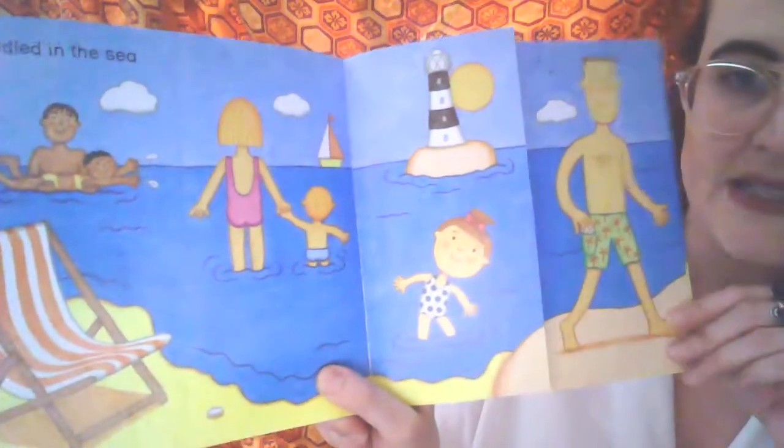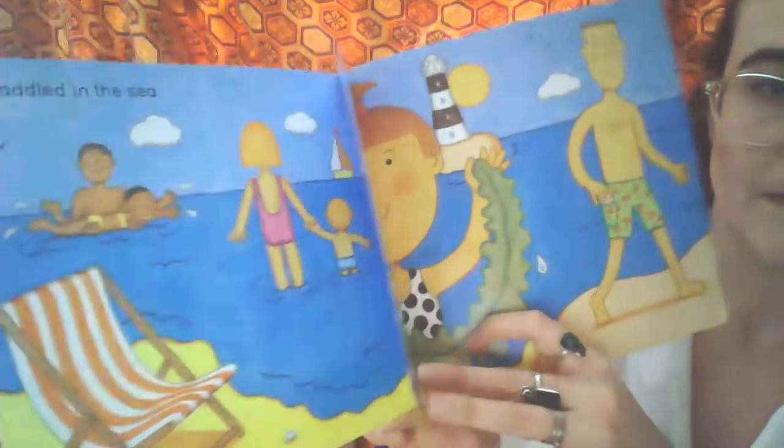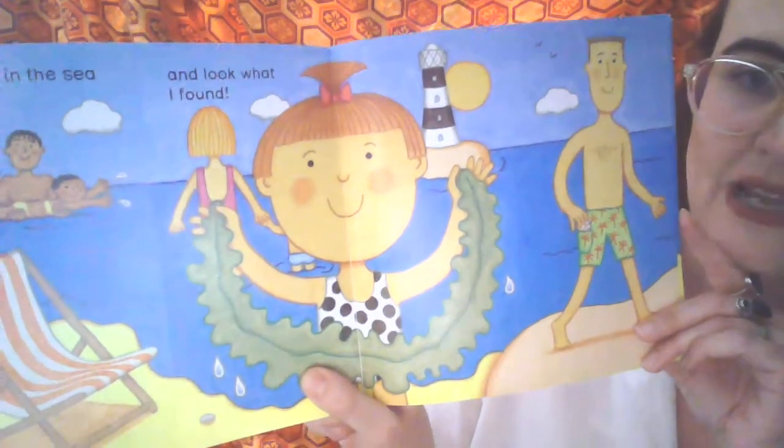I paddled in the sea. And look what I found.